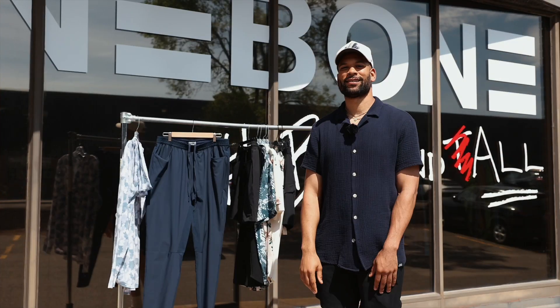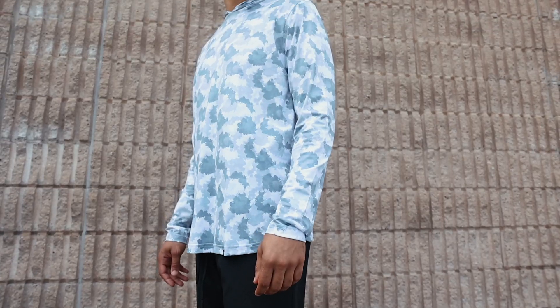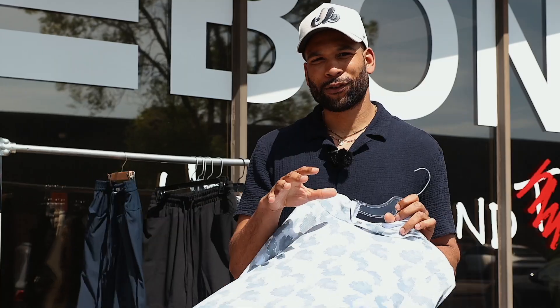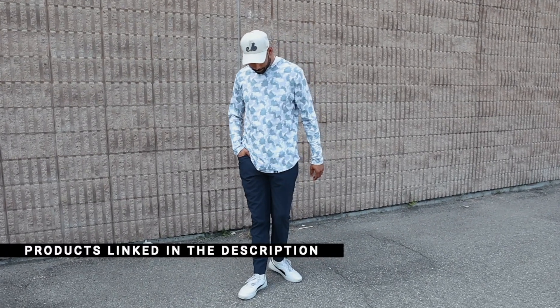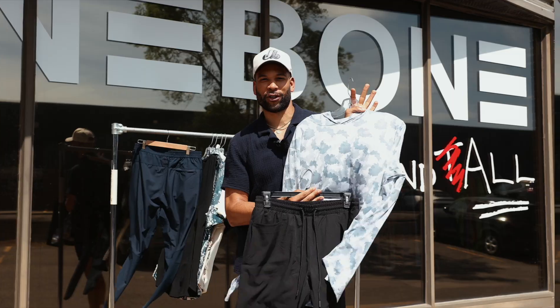Next up we have the summer hoodie. Shout out to OneBone for making every season a hoodie season. This right here is perfect for sipping Mai Tais at the pool or playing with the kids at the park. Just like the yacht set, this is breathable, lightweight, but it also is rated UPF 50 plus for extra protection against the sun. So you can pair this bad boy with the everywhere pant if you're trying to hit the gym or our hybrid swim short if you're trying to hit the pool. It really is the ultimate summer shirt.